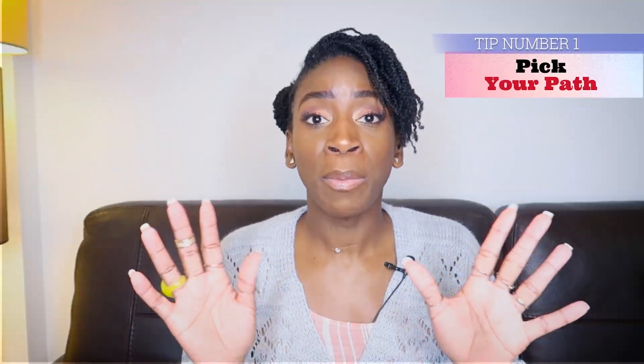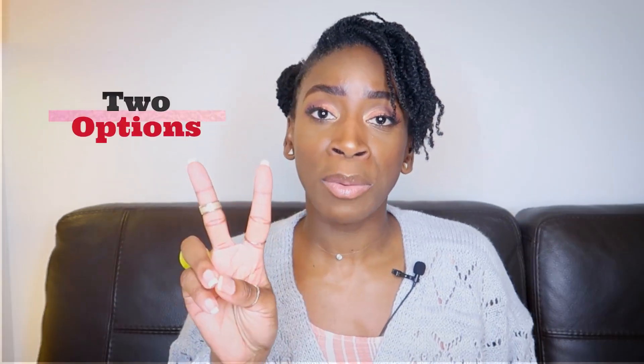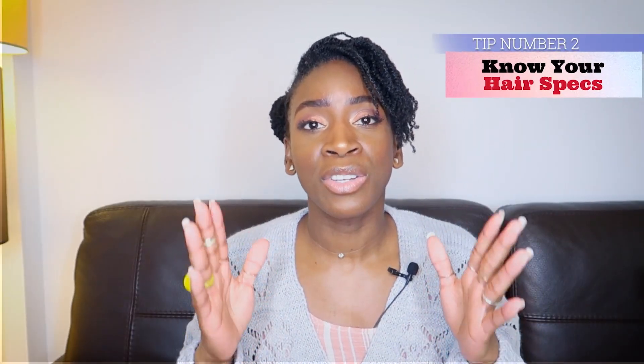Tip number one: pick your path. Are you on this hair journey to longer and healthier natural hair? Two options, depending on your comfort level. One — do a big chop: start from scratch, getting rid of the chemically processed hair. You can end up bald if you go there. Or two — transition: dealing with two distinct hair textures for a while, then cutting off the affected ends gradually or all at once. You can transition from relaxed, dyed, or damaged hair to healthy natural hair.